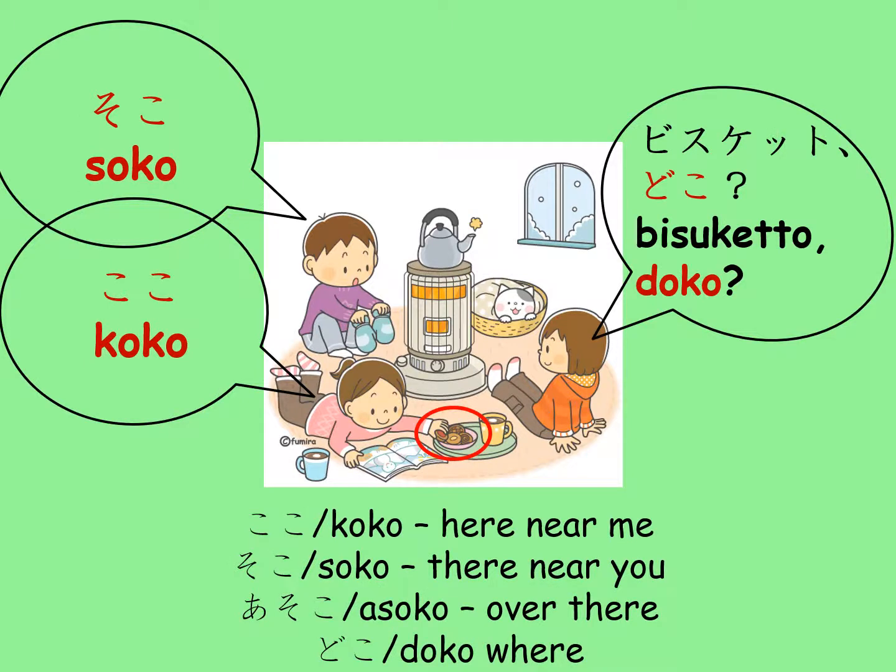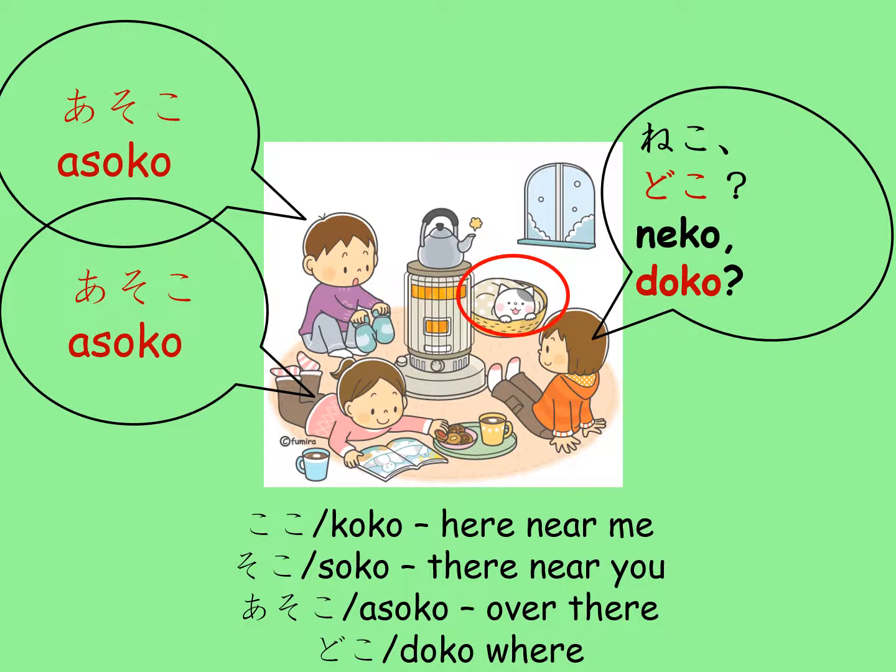In these examples, Koko means here near me, Soko means there near you, Asoko means over there, and Doko is the question word.